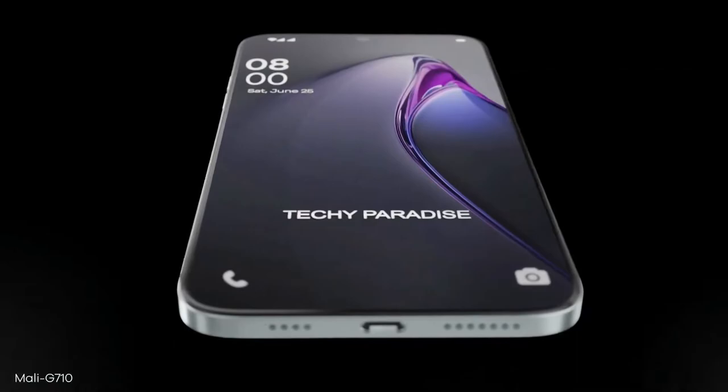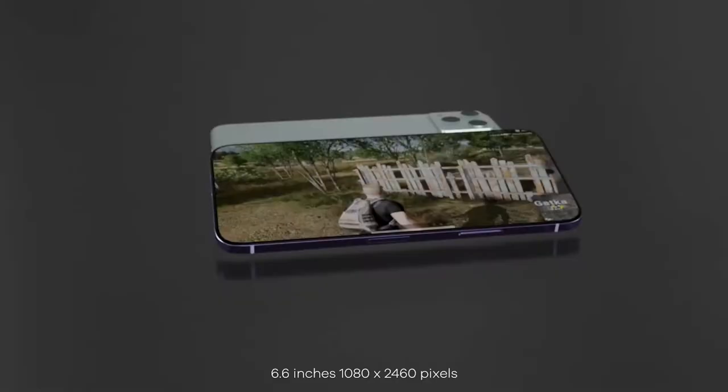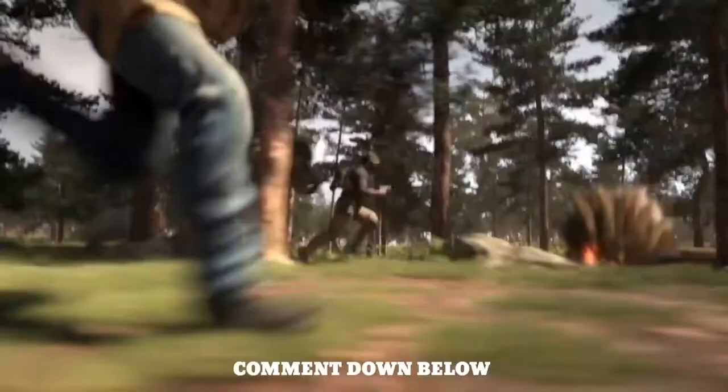At number 4 we have the POCO X5 GT. This phone may not have all the dedicated gaming characteristics, but I assure you it can run just about any game you throw at it. You can go ahead and search for all the smartphones I placed on this list to check their specifications.